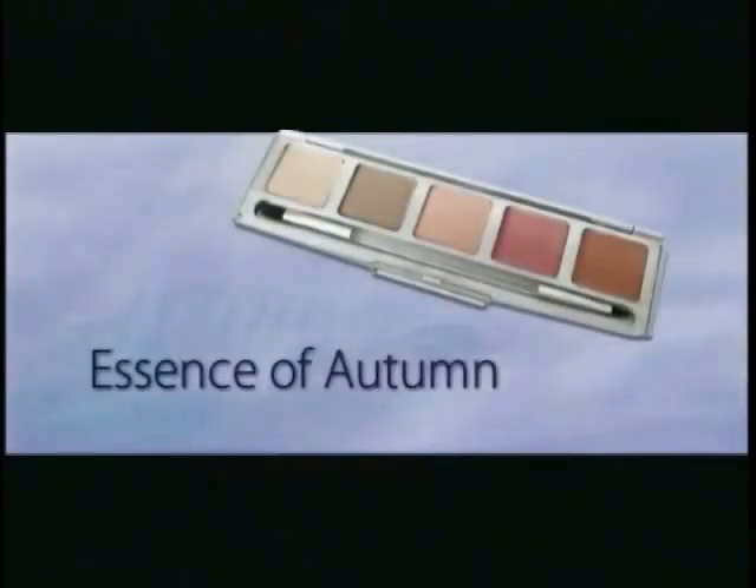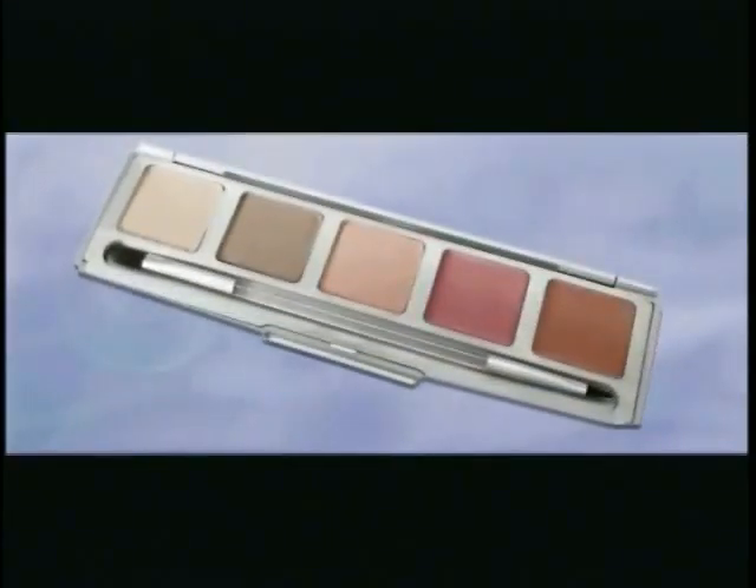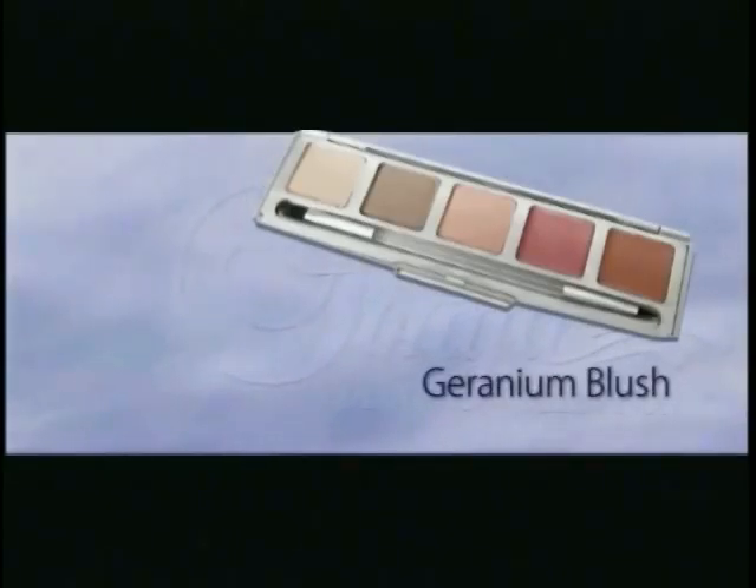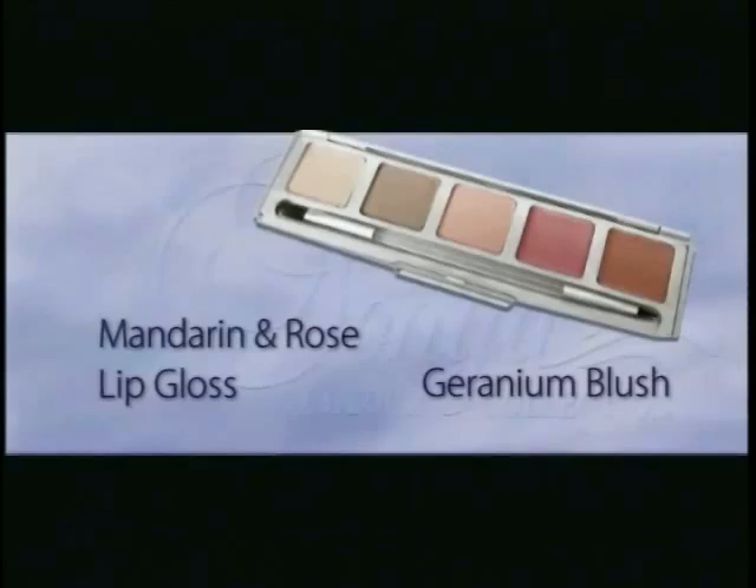The Essence of Autumn Palette is inspired by early fall sunsets and colorful leaves carpeting the earth. This palette is the perfect collection of flattering neutral colors for your eyes, cheeks, and lips for every skin tone. Neroli and Sandalwood eyeshadows are the perfect complement to the Geranium blush and the Mandarin or Rose lip gloss.